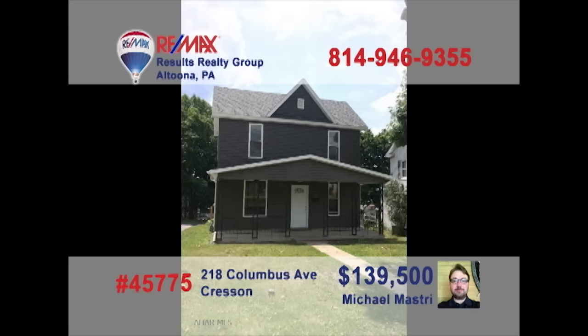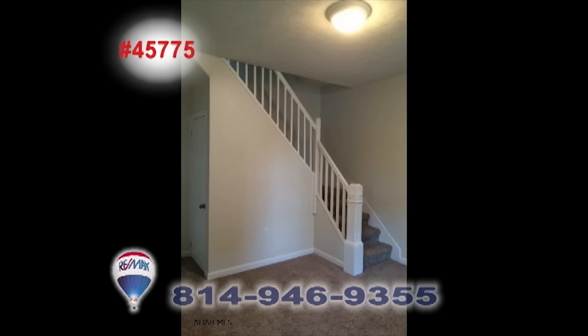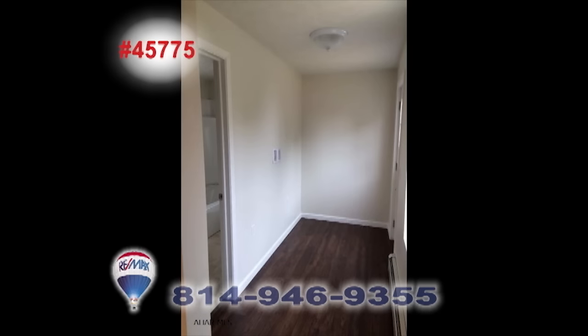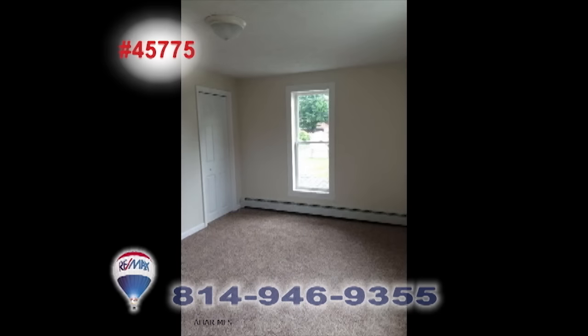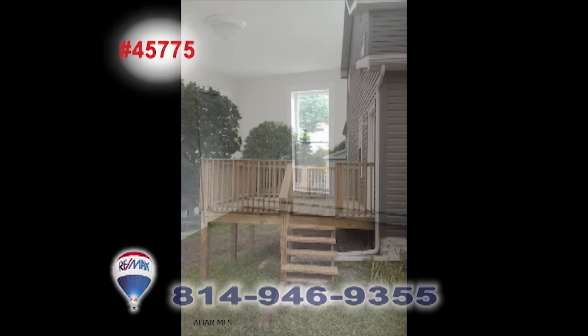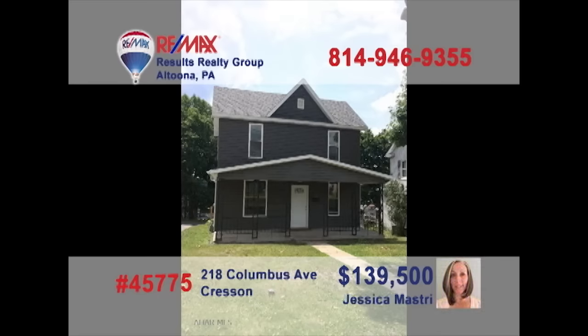Here's a move-in-ready Crescent home presented by Mike and Jess Mastery. Everything has been updated in this home, including new appliances and cabinetry in the kitchen, to fresh paint and carpeting in the living room. New wiring, windows, roof, flooring, plumbing — you name it, it's been updated. Don't miss out on this great opportunity. It's not going to last long. Contact Mike or Jess right away to take a personal tour.